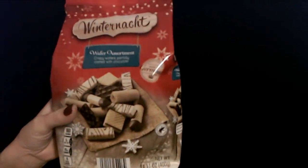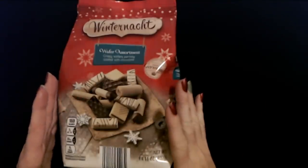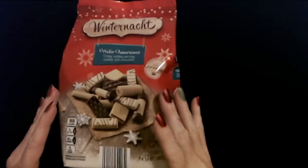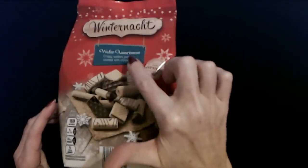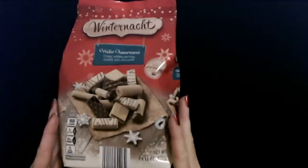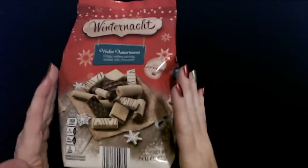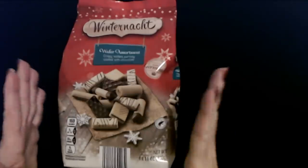Now we are going to start looking at the stocking stuffers, and I'm going to start with the crinkly things first, just like we do with our Aldi videos. This item I am very happy to tell you just came in at my local Aldi. They normally get it in with all of their other Christmas candies and cookies and things. This is the winter night wafer assortment — crispy wafers partially coated with chocolate. I love these. They're made in Germany, oh my God, it is the best thing. I went in today and they had these and I literally jumped for joy when I saw them on the shelf.